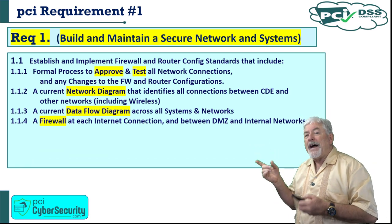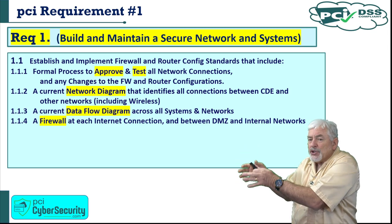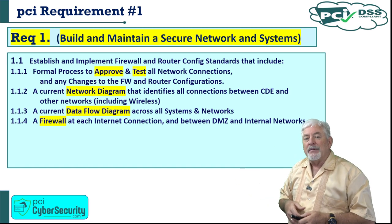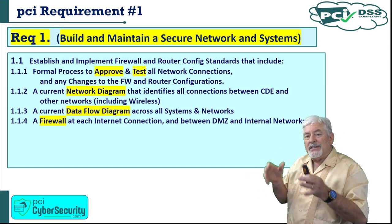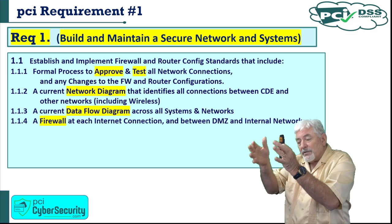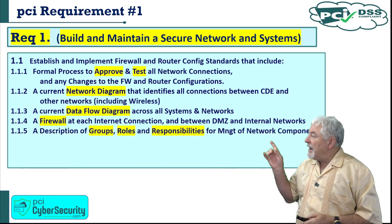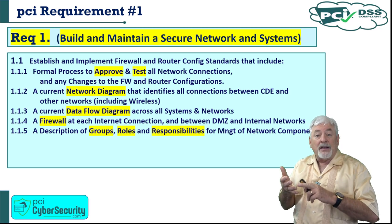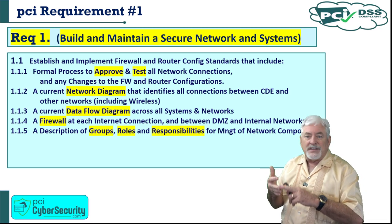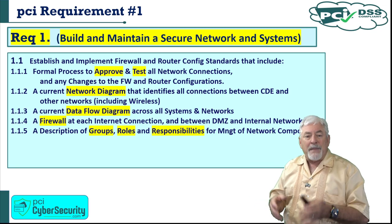1.1.4 requires firewalls at each internet connection and between the company's DMZ and the company's internal network — synonymous with the cardholder data environment. 1.1.5 requires a description of all groups, roles, and responsibilities for managing network components — who are the database administrators, what are the sysadmin responsibilities? If those responsibilities are not delineated properly, that's where things fall through the cracks. 'I thought the sysadmins were going to patch that.'